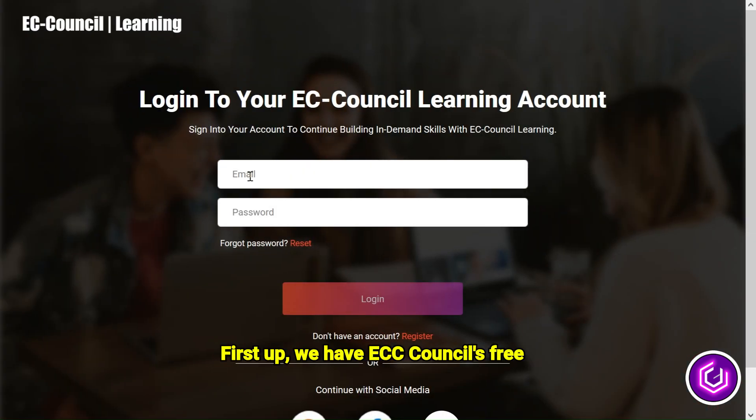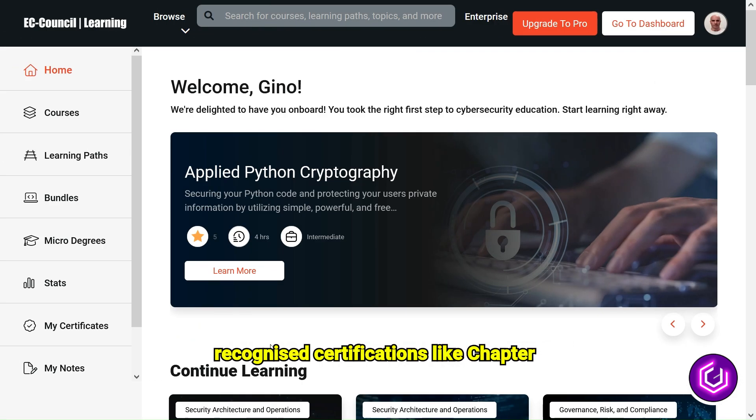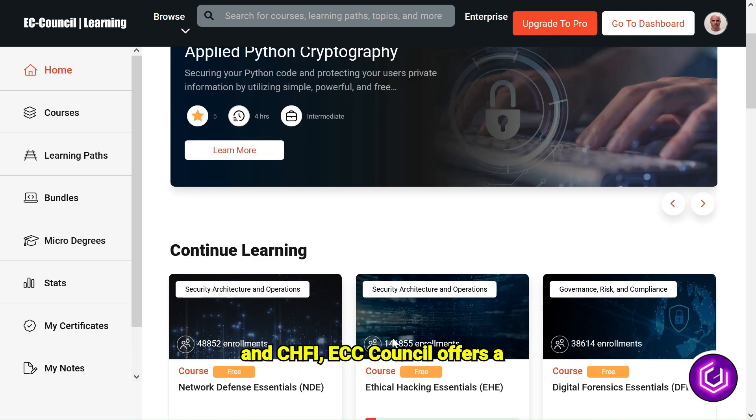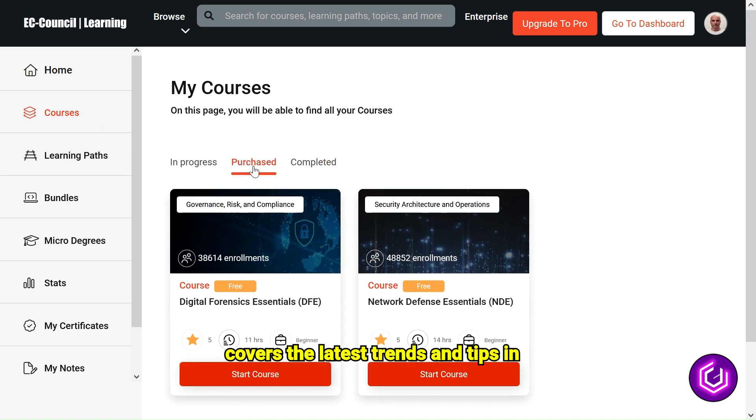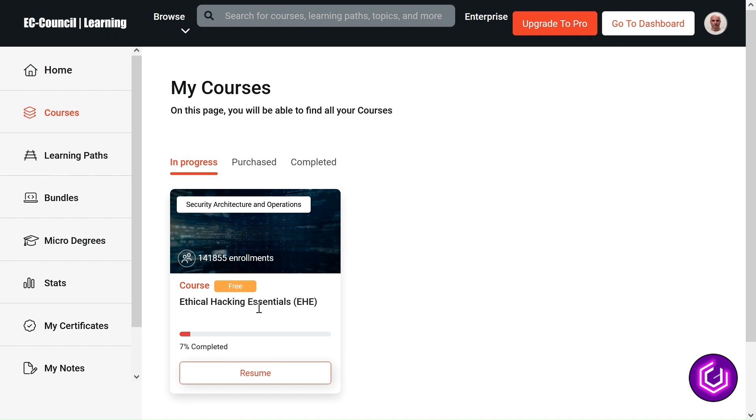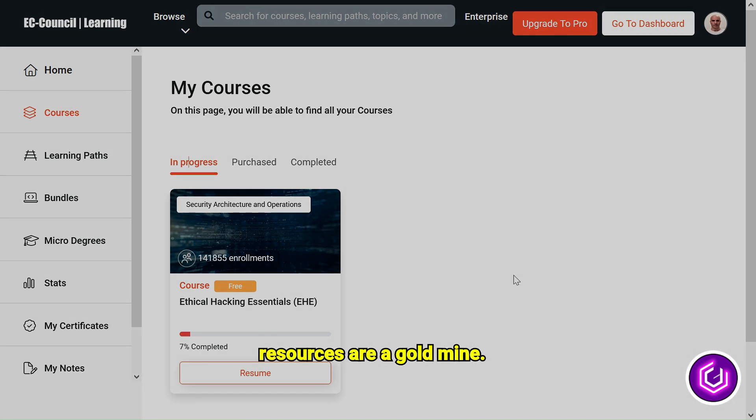First up, we have ECC Council's free resources. Known for their globally recognized certifications like CEH and CHFI, ECC Council offers a wealth of free materials. These include ethical hacking courses, webinars, and an insightful blog that covers the latest trends and tips in cybersecurity. Whether you're a newbie or a seasoned pro, ECC Council's free resources are a goldmine.